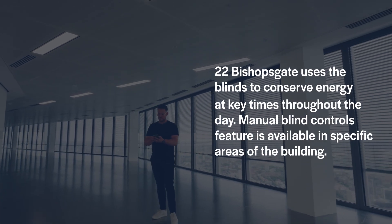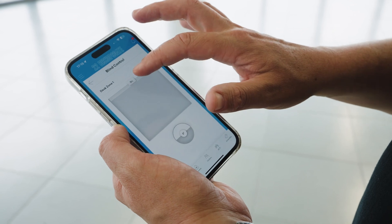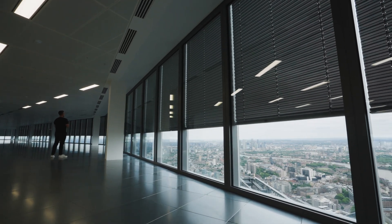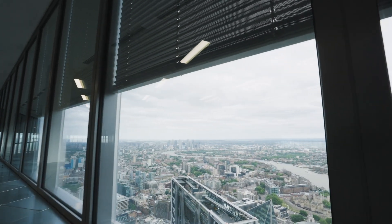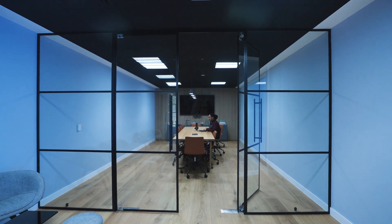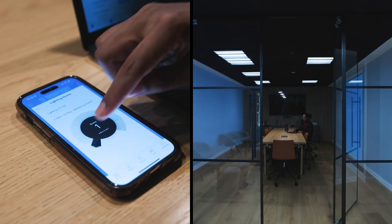The blind control feature allows you to raise or lower the blinds using the Smart Spaces app. The building is designed to save energy by bringing the blinds down on a warm day, but within the Smart Spaces app you can raise the blind. If you're trying to do some concentrated work, you can also dim the lights above your desk using the Smart Spaces app to create a more intimate working environment.